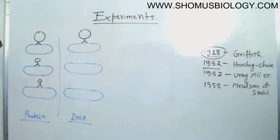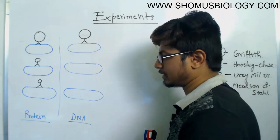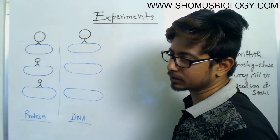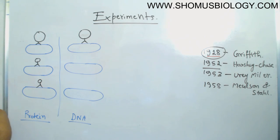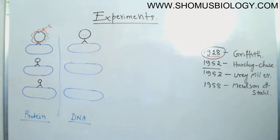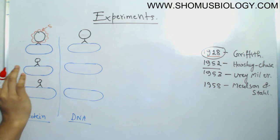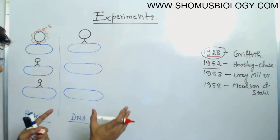In the first situation, where they assumed protein could be the genetic material, they tagged the proteins with radioactive sulfur. Sulfur is present in amino acids, so they tagged the coat protein of the phage with radioactive sulfur. The radioactive sulfur is present in the phage coat because the head of the phage is built with that protein, which may carry multiple amino acid sulfur residues.